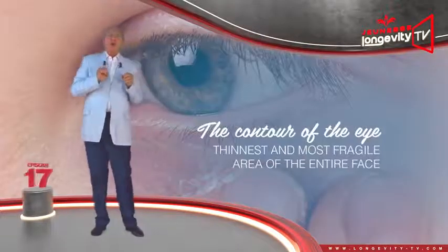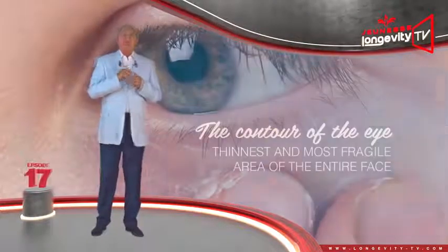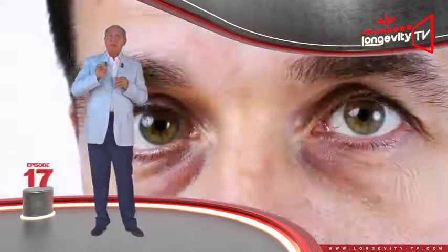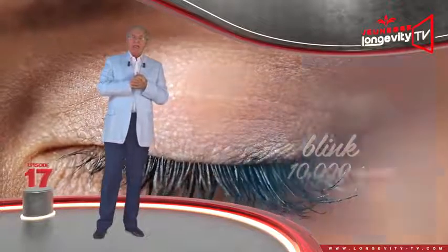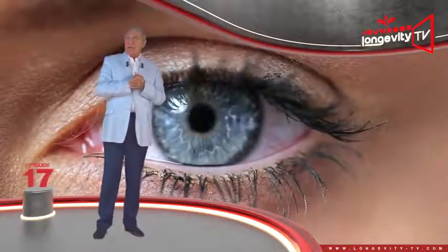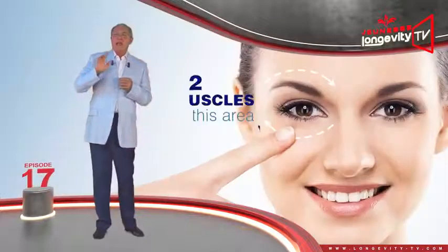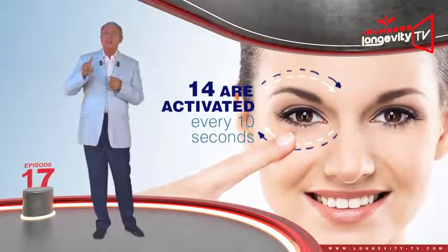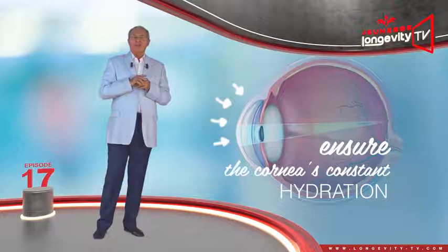The contour of the eyes is the thinnest and most fragile area of the entire face. Any amount of tiredness or stress and bags or dark circles will appear. Did you know that we blink an average of 10,000 times a day, and every time we blink, the skin directly around the eyes is solicited? There are 22 muscles in this area.